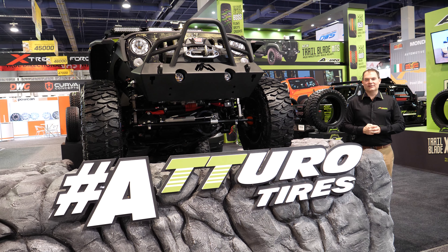Thank you again for joining Atturo Tire at SEMA 2019. We're excited about the new Trail Blade Sport Series, as well as continuing to develop our exciting range of tires for the SUV and light truck segment. Please check out Atturo.com for complete information about the Atturo range, and to find dealers and distributors in your area.